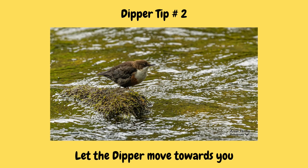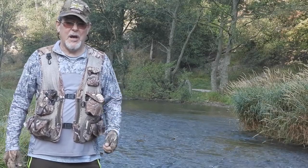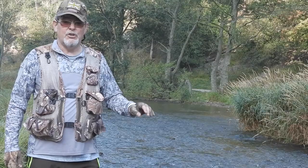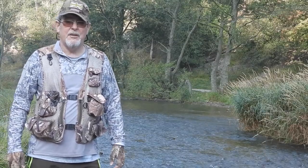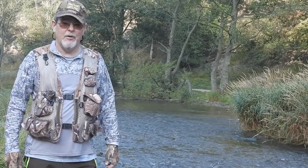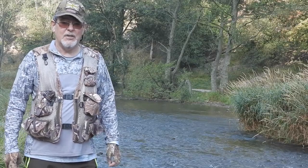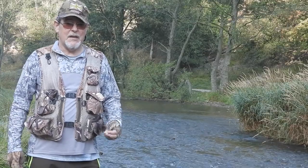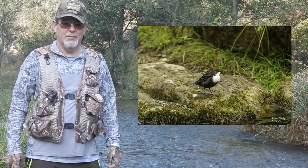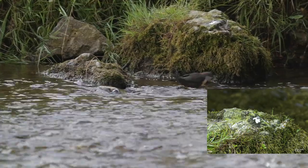Tip number two on how to photograph dippers is to let the dipper move towards you. It's important to understand the dipper's habitat — fast-flowing, low streams or rivers. A dipper's territory depends on the quantity of food and number of dippers, and can range from 300m up to 2.5km in length. Once you find a good population of dippers, find a position, look for the signs covered earlier, get yourself in position, and wait for the dippers to come to you. Here I've identified a stone with droppings and set myself up waiting for the dipper to turn up.